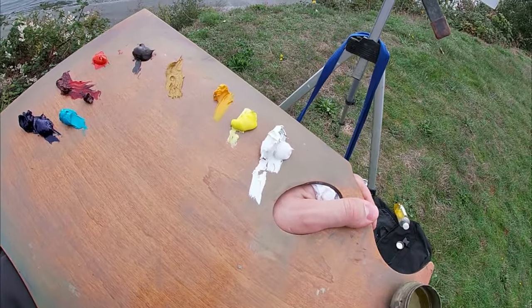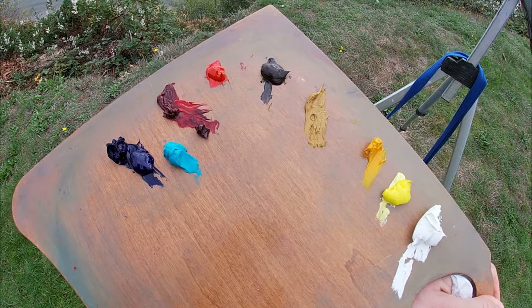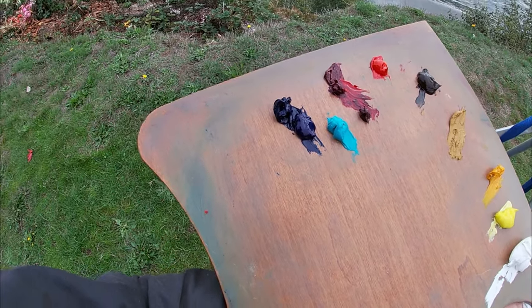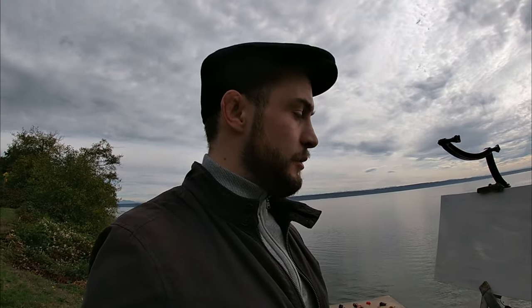On my palette today I'm using Titanium White, Cadmium Yellow Light, Cadmium Yellow Deep, a bit of Yellow Ochre, Raw Umber, Cadmium Red, Alizarin Crimson, Manganese Blue, and Ultramarine Blue — basically a warm and cool of each of the primary colors. My medium today is just Sansador, which is a low-odor mineral spirit. I'm painting on a 35 by 25 centimeter plywood panel toned with gesso, and I've also toned it to a slight grey tone, as I don't really like working on the pure white of the canvas.